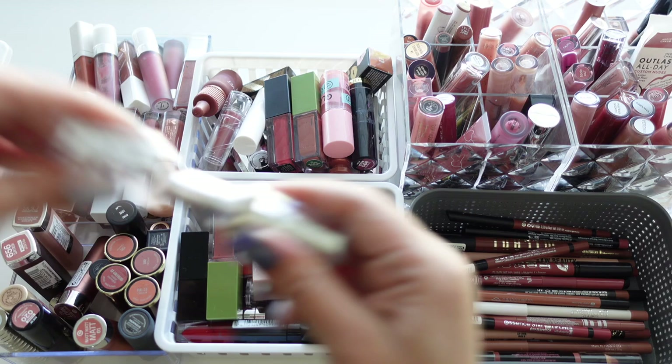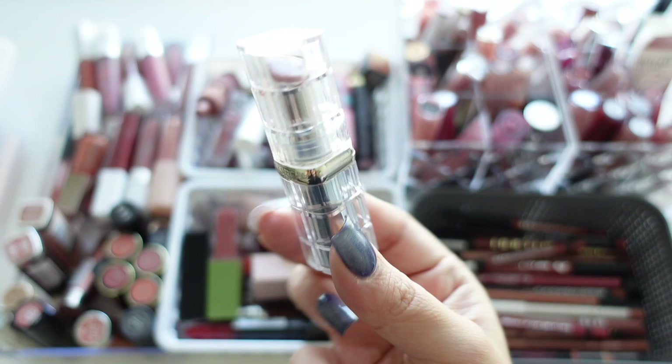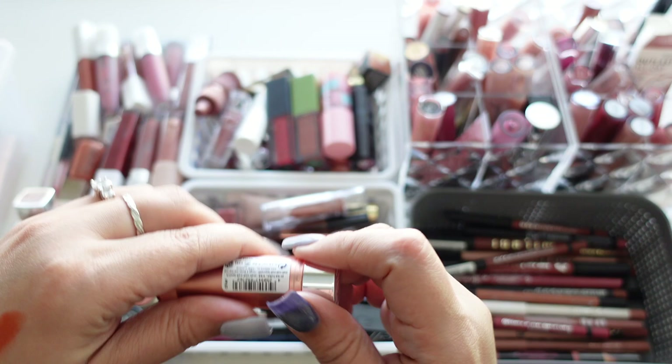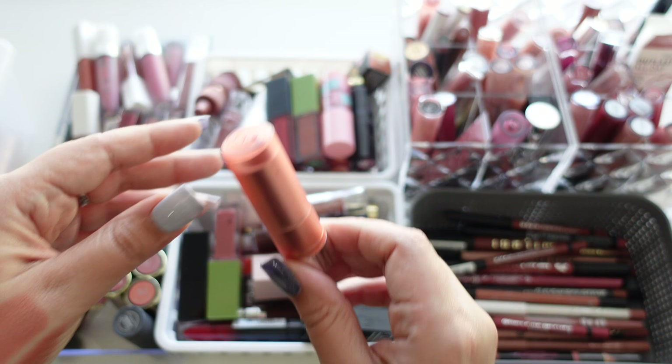This one is extremely old — I can't even tell you how old. It's from L'Oréal, one of their glossy-type products with really nice packaging, but you can no longer find these and it's very old. Next is one from SS, the Matte Matte Matte in shade 01 — super dried out and super old, a really pretty mauvey shade with nice packaging, but we're getting rid of that.